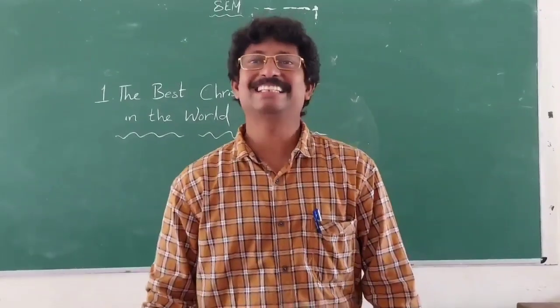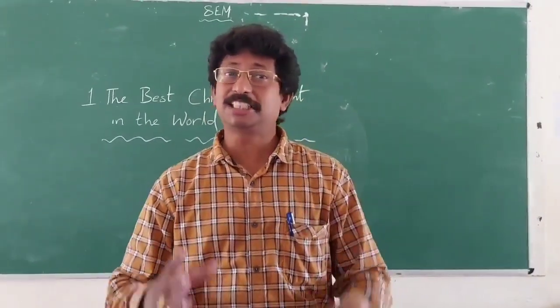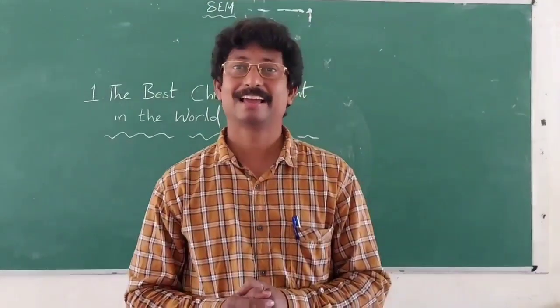Good morning, children. Dear children, do you wish to listen to an interesting story? Yes, sir.